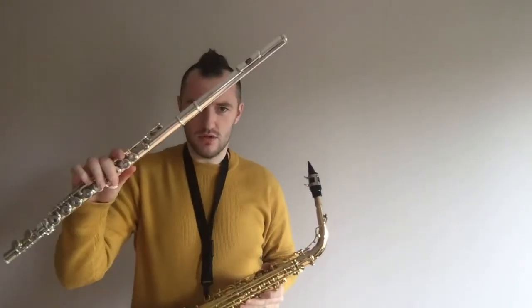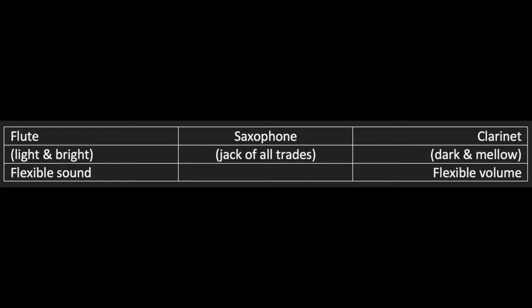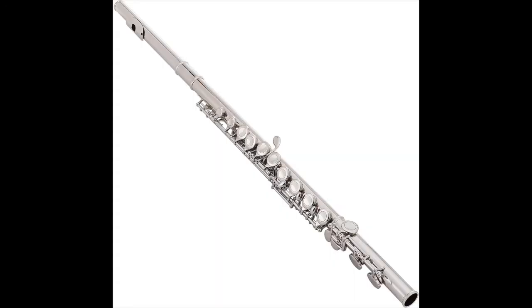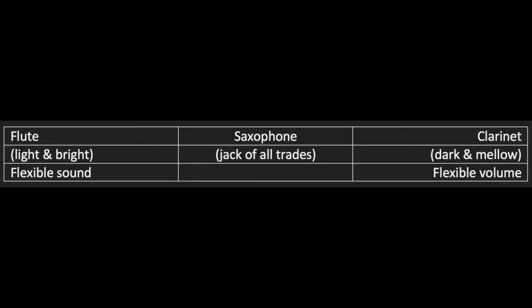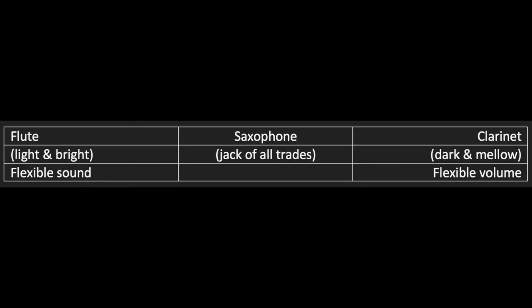Today I have three instruments with me: saxophone, flute and clarinet. Of these three, the flute makes the brightest, sparkliest sound, whereas the clarinet makes a mellow, dark sound. The saxophone is a mixture of both bright and dark — it's sometimes called the jack of all trades.